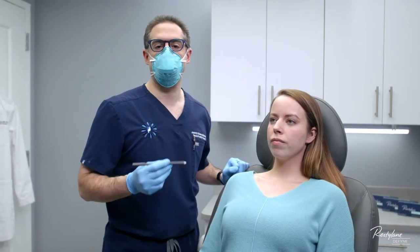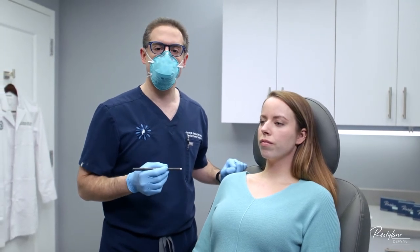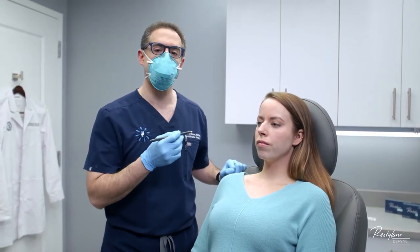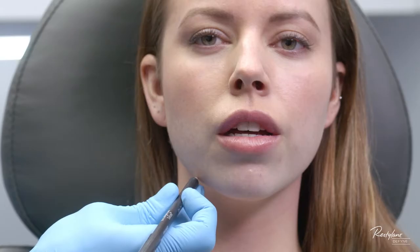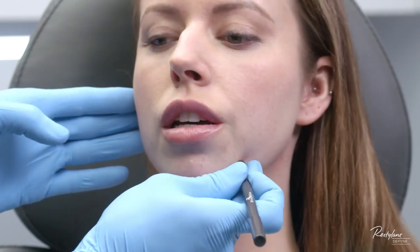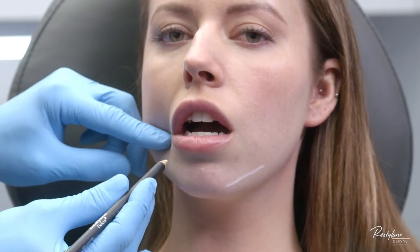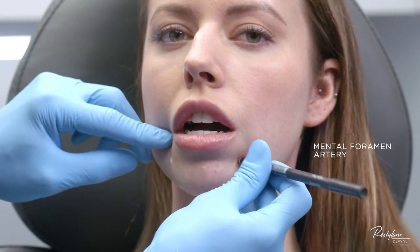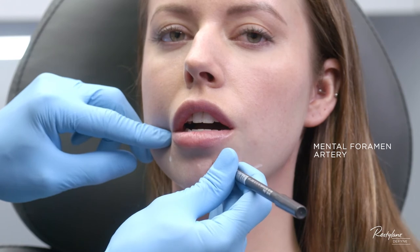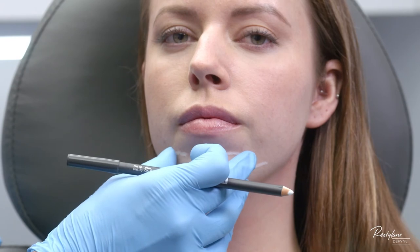There are a few key danger spots when injecting the chin and lower facial areas. First are the arteries that exit from the mental foramen — one on either side, located in the soft tissue about a centimeter and a half above the mandible on each side. We find its location when the patient opens her mouth: find the base of the second premolar on either side, and that's where the mental foramen lives. The arteries then traverse in the soft tissues at that level.